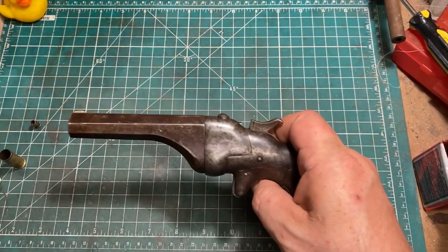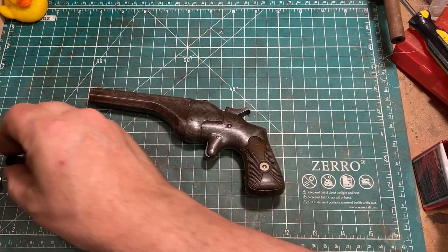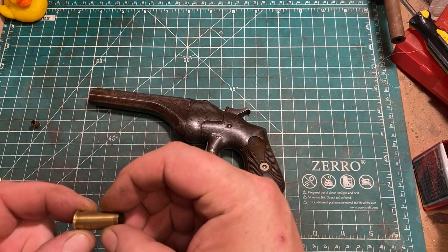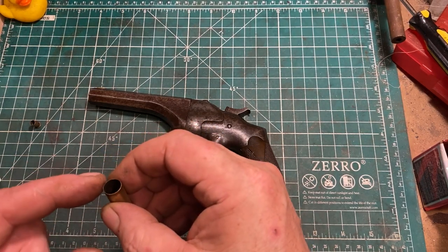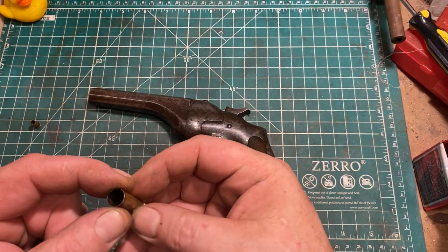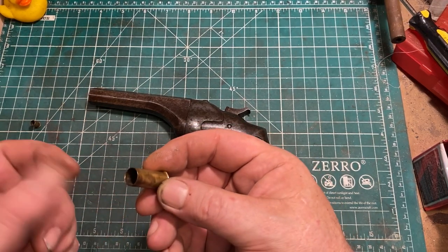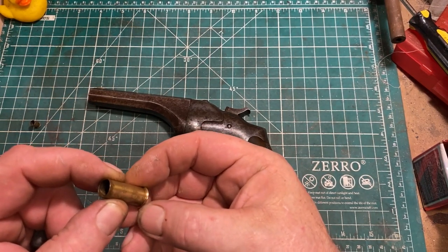Let's talk about the ammunition for a minute. The .44 Henry is a rimfire cartridge, and it has not been made for many decades. It was originally loaded with either a 200 or 216 grain bullet over 26 to 28 grains of black powder. From a rifle, this gave you 1,125 to 1,150 feet per second and almost 600 foot-pounds of energy, which was pretty good for a repeating rifle of the era.